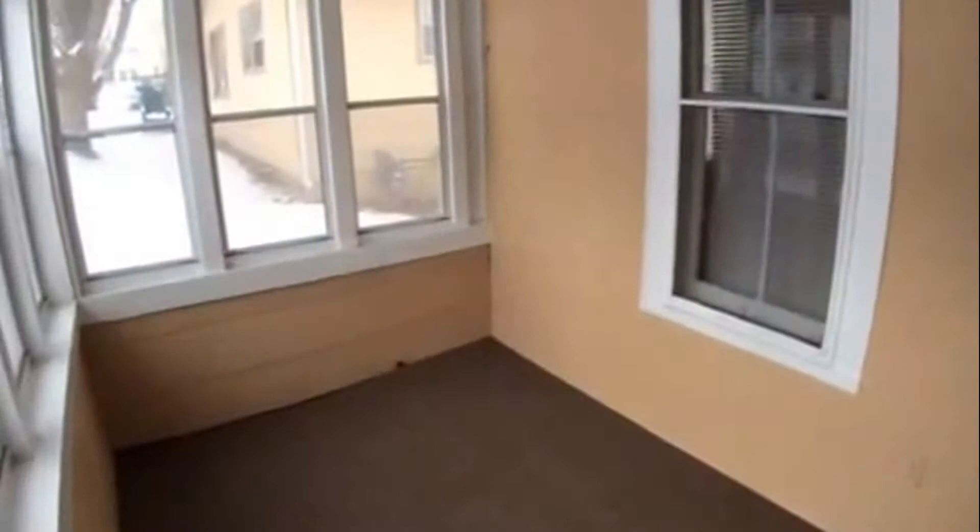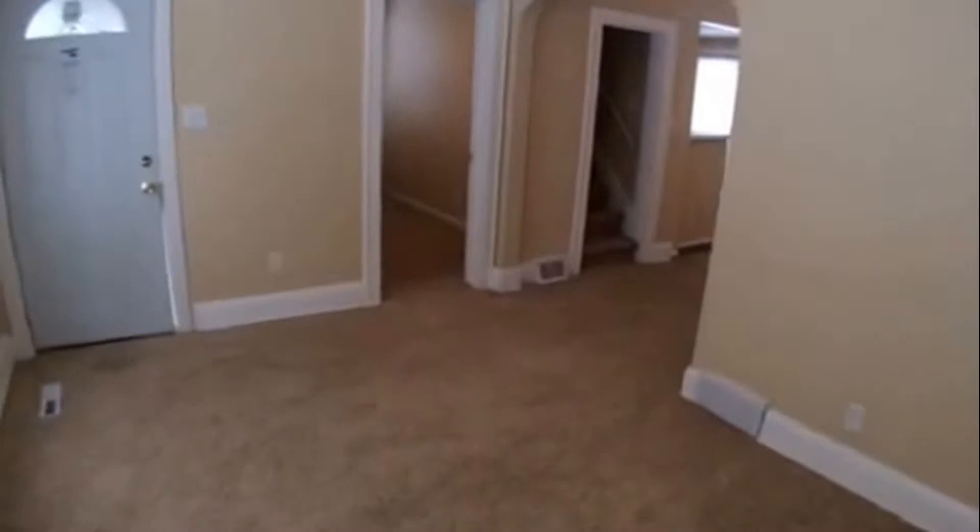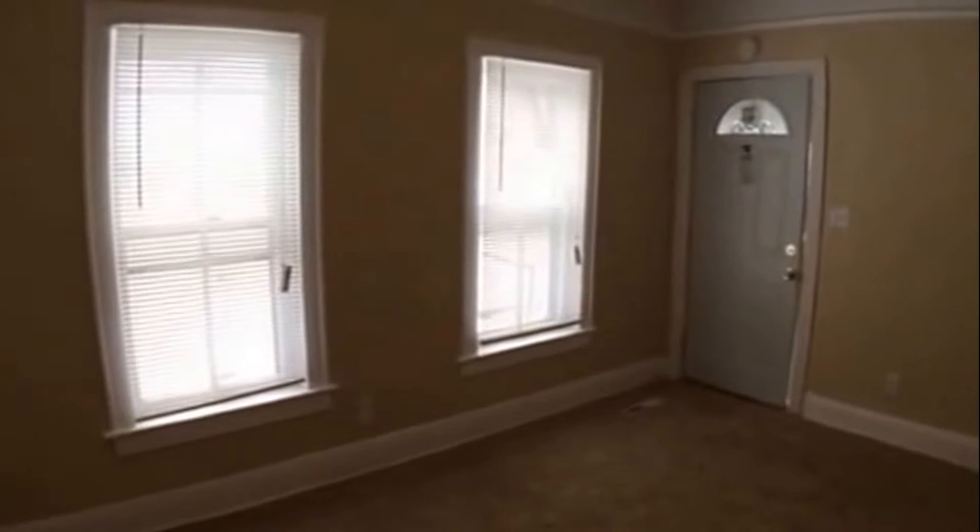It opens into a nice pre-screened porch, and then inside you have a nice living room with all new blinds, freshly painted, and new carpeting throughout. It's all nicely redone and fresh.